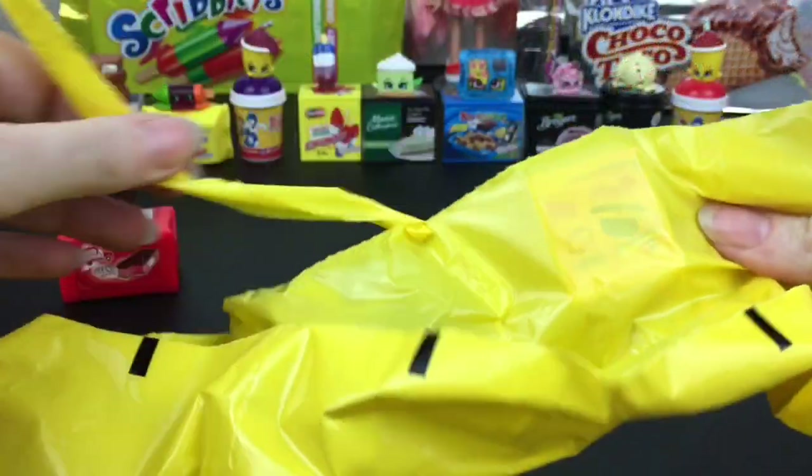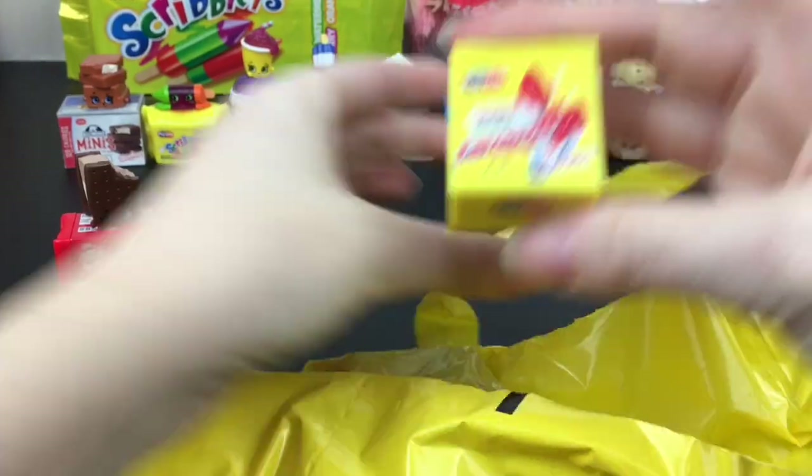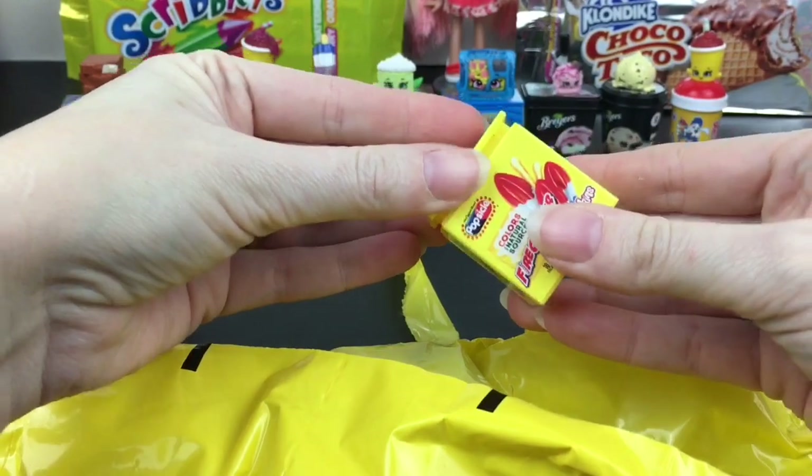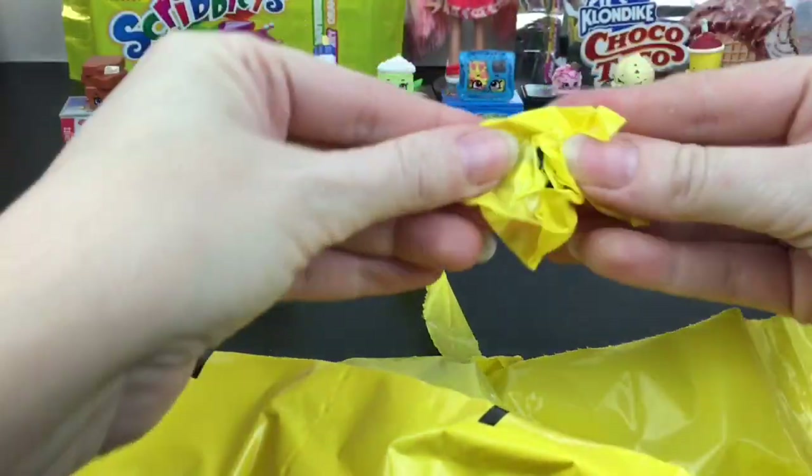Next up we have another Firecracker Popsicle — he's cool, he's a good one to have a double of.